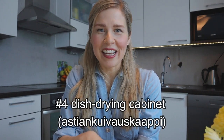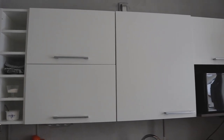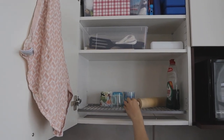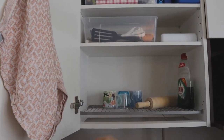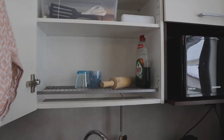First I want to talk about the infamous dish drying cabinet, Astian kuivauskaappi. It is so convenient. You can use it for storage, you can use it for your dishes and they don't take any of the countertop area.